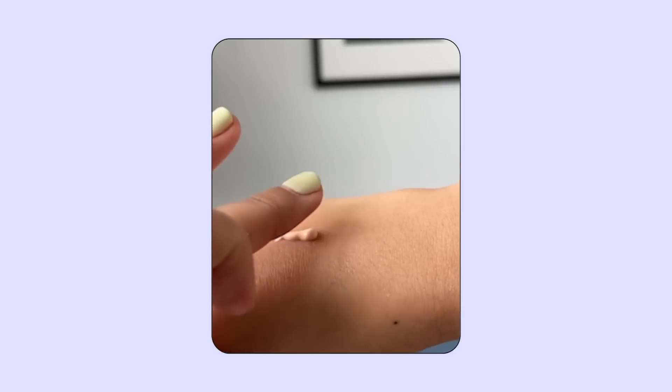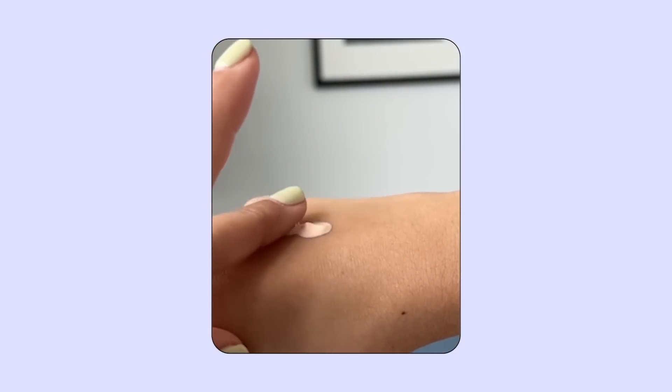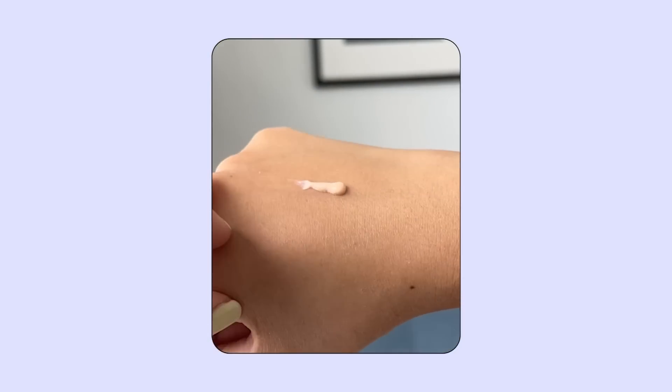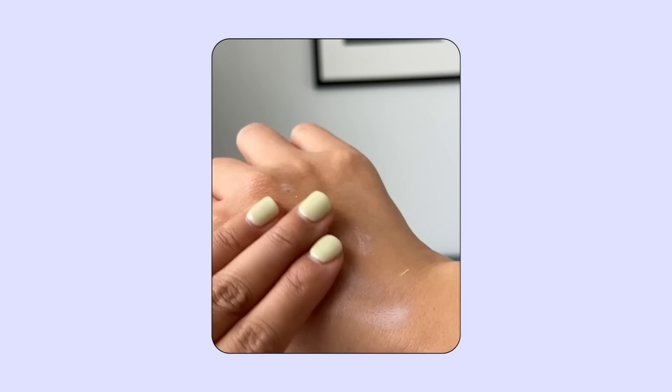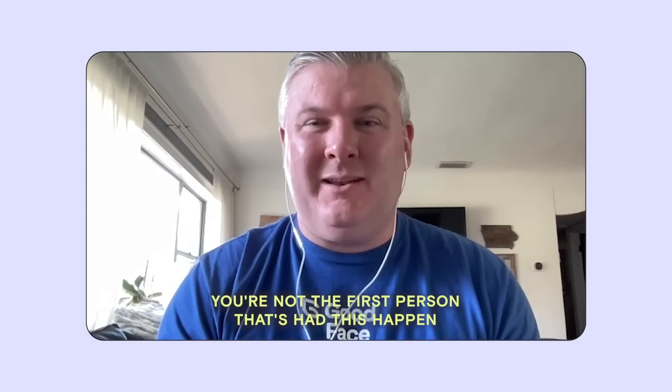Last year at Crave Beauty, we were developing a mineral sunscreen expected to be around SPF 30. We sent the same formula made from the same batch to two different labs. The results were drastically different — one came back SPF 15 and the other SPF 30. Then how do we know which result to trust? This issue is a lot more common than you might think.